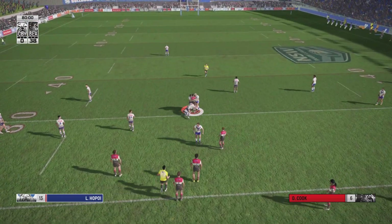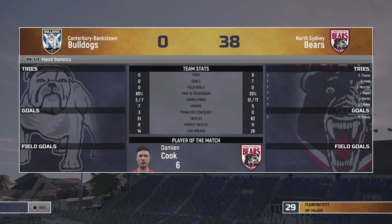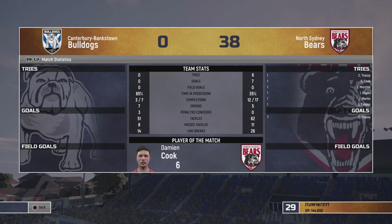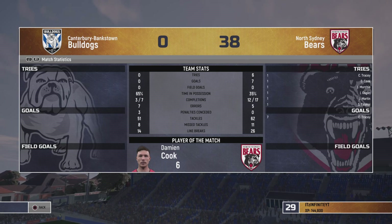That's the full-time whistle. This match has been decided — it's full time. The North Sydney Bears stammer centre with a great victory. North Sydney have plugged away.